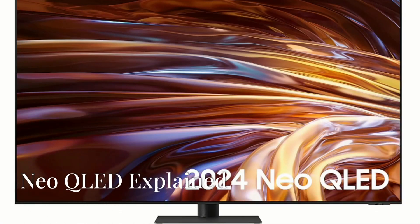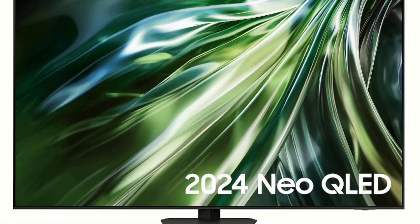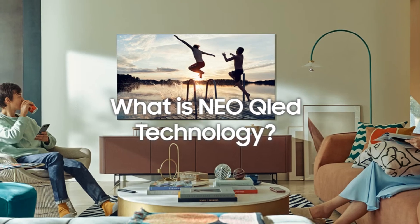In the world of television technology, Samsung has consistently pushed boundaries, and their Neo QLED TVs exemplify this commitment to innovation. But what exactly sets Neo QLED apart from traditional QLED technology?